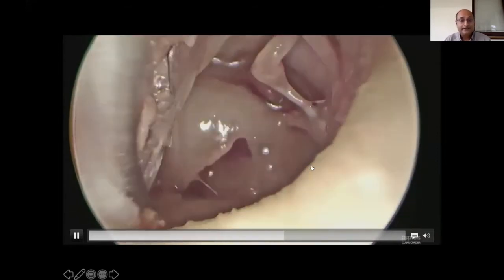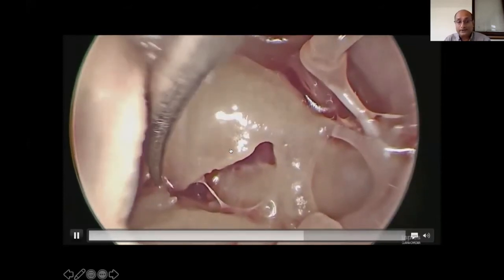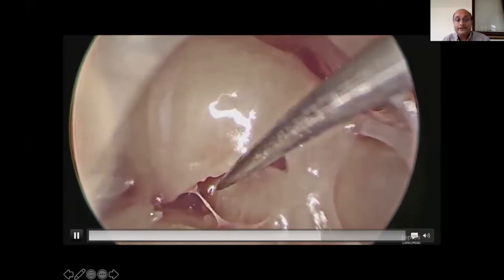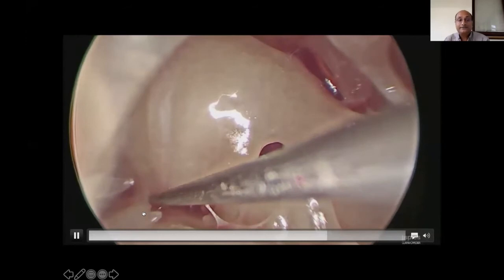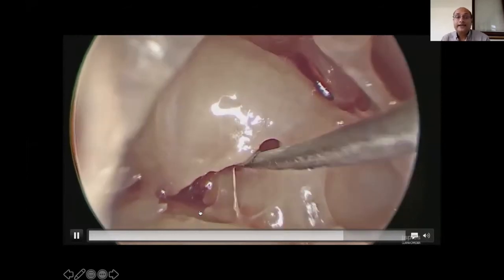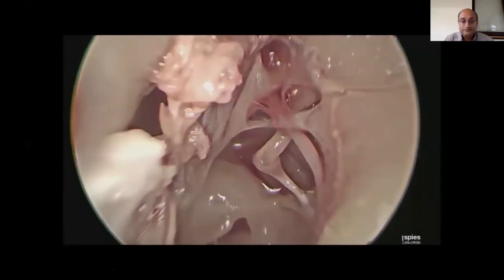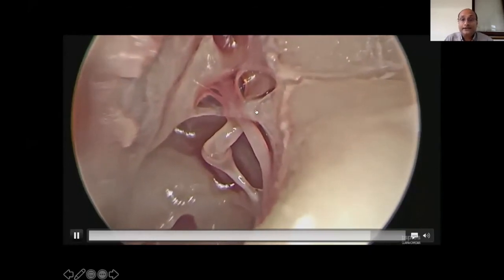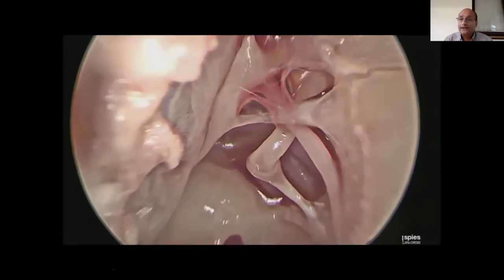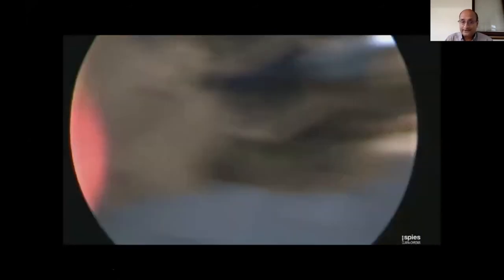If you look carefully, the round window is not a small structure at all — it's a huge complex. This here is the inferior-most limit of the retrotympanum, called the finiculus. We are now pointing to the area called the sub-cochlear canaliculus, and this is the posterior ligament of the malleus. All these structures are visible without actually removing any bone.